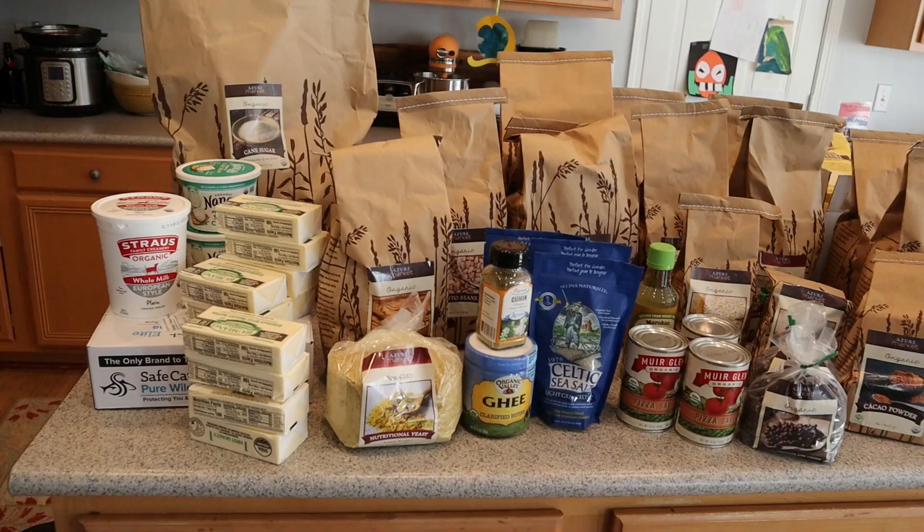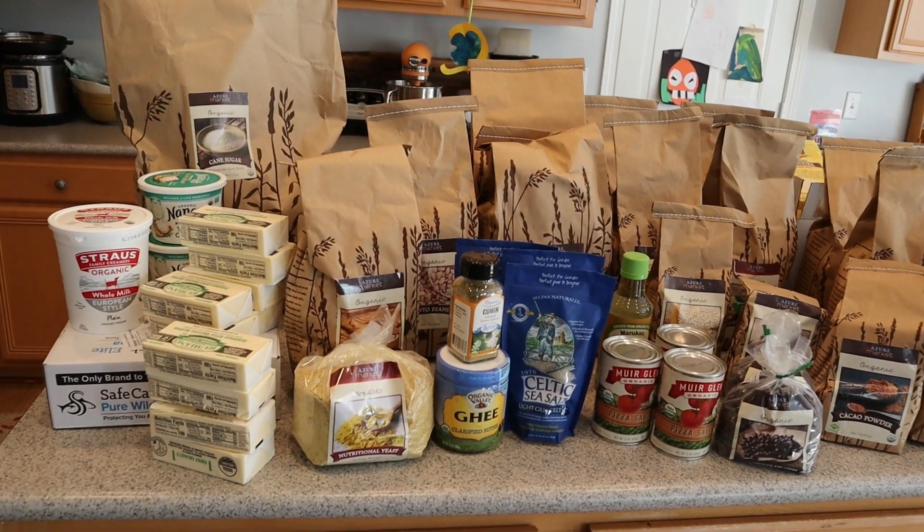If there is no drop point near you, you can actually volunteer to be a drop coordinator and create a drop point near you. Anyway, enough about the logistics — let me show you what I got.